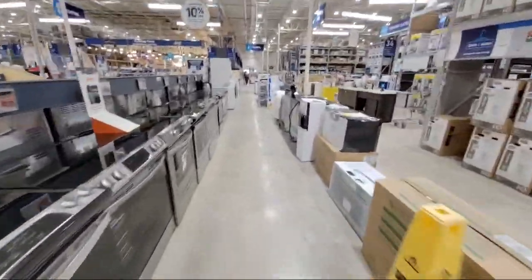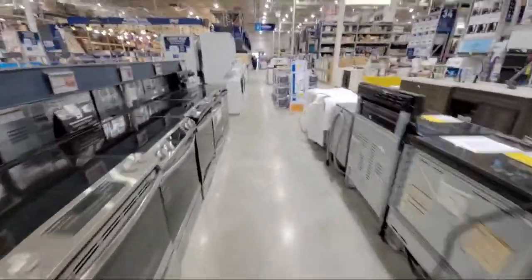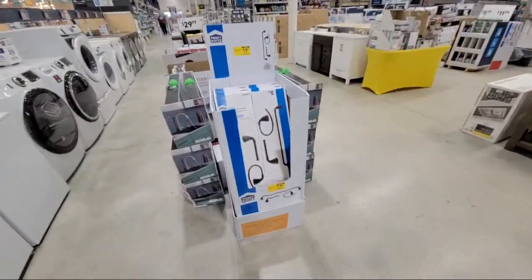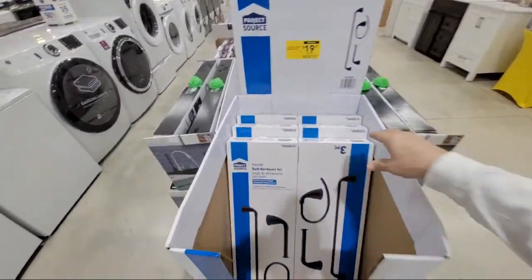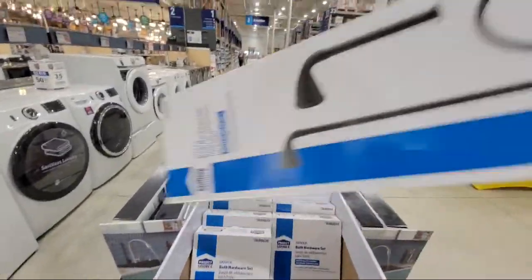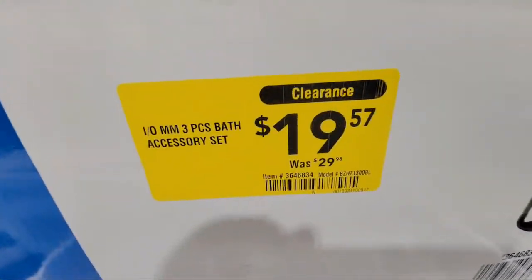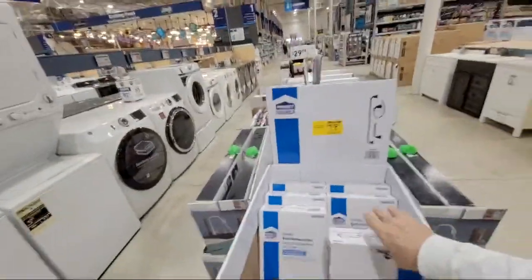There's a barn door kit on clearance I want to show you. A bath accessory kit here for $19.57 - that's a good price. Come and check out these areas.